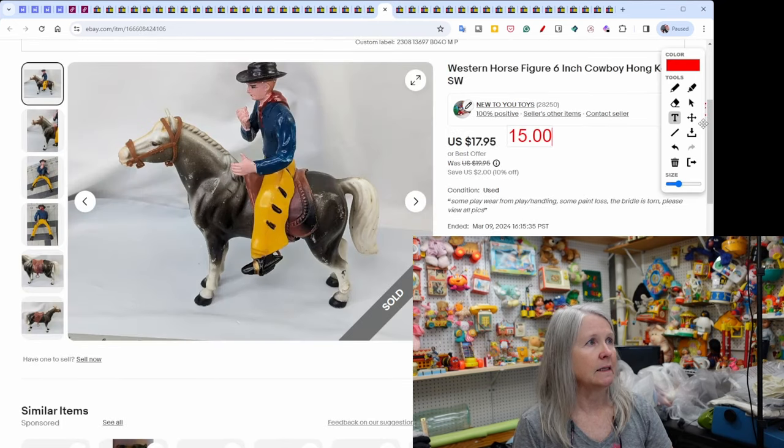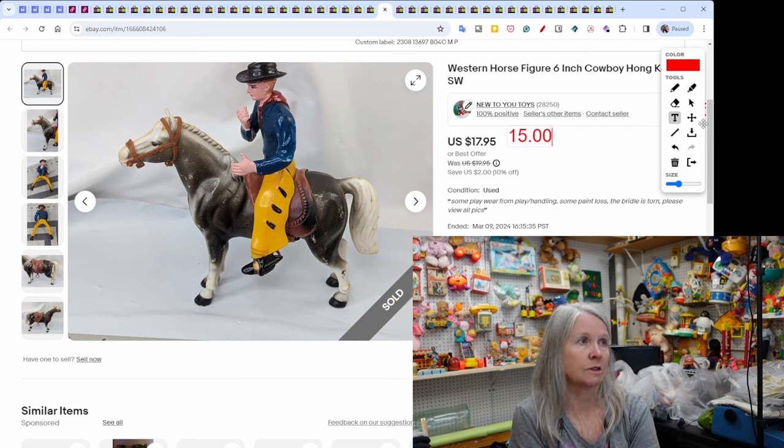This estate sale pickup is obviously missing the reins or bridle for the horse. It was marked 'Hong Kong' which is why I picked it up. I picked up several horse figures at that estate sale and this one sold for $15.